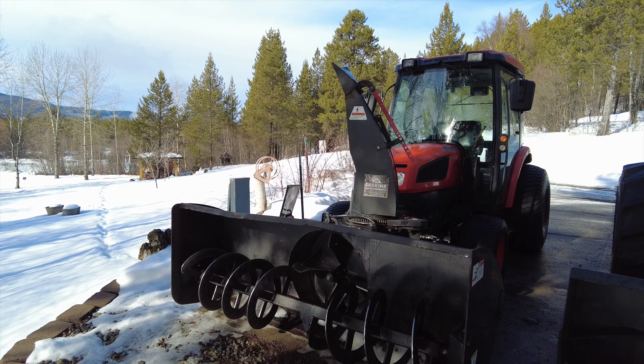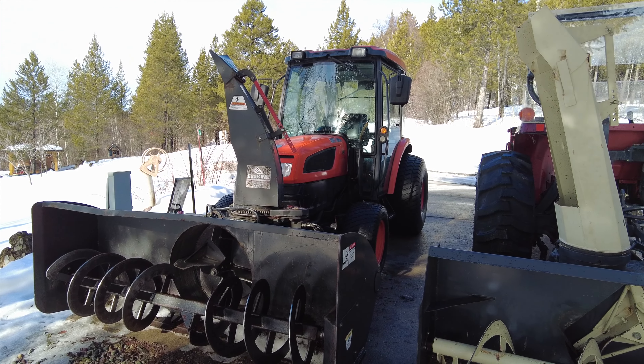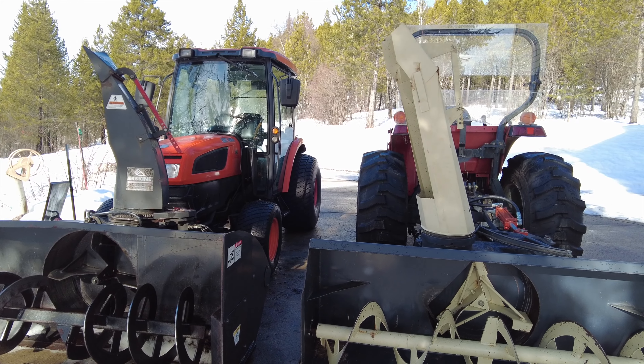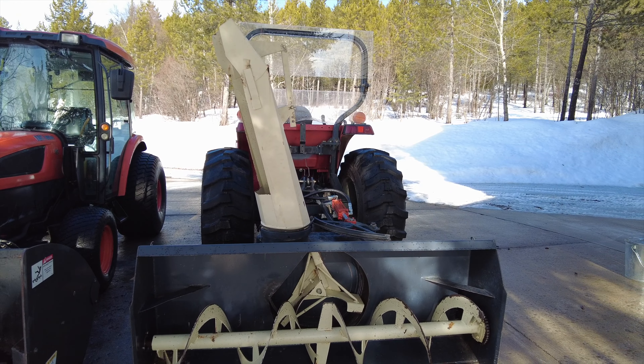So if your main goal is dealing with snow — making things beautiful, being comfortable — cab tractor, front snowblower, turf tires, all the way. If you have multiple uses, doing other chores like moving hay, or you're going to be in areas that might have rocks, trash, or debris, then the rear snowblower with the loader still on the front makes a lot more sense.